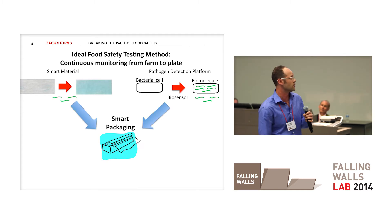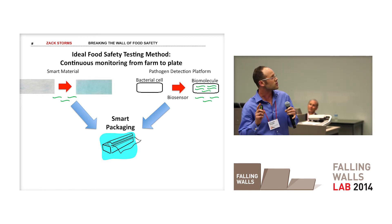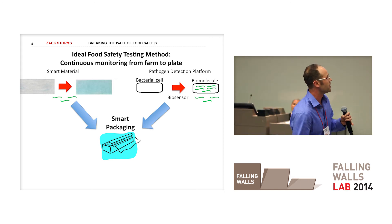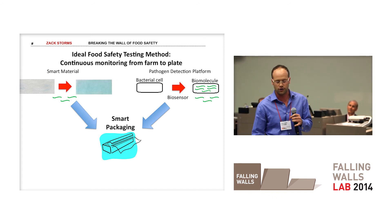By linking these two technologies, we'll now have a smart packaging material that can tell you exactly when your food has gone bad. The response time for this reaction is on the order of hours, not days. So it can also be used in processing facilities to pinpoint where outbreaks are occurring, stop them from spreading, and avoid costly recalls.